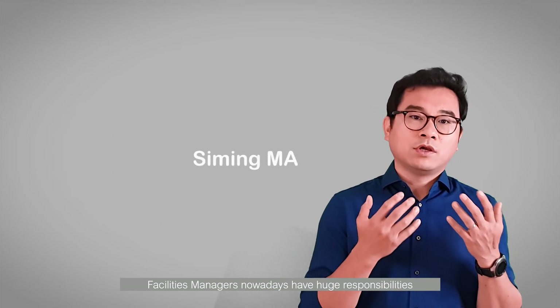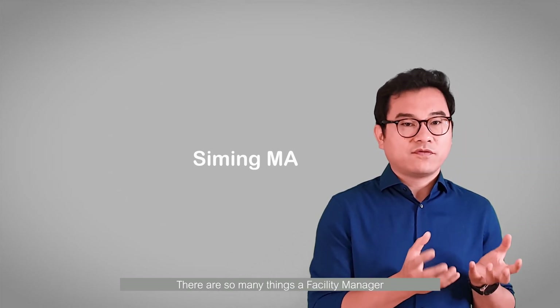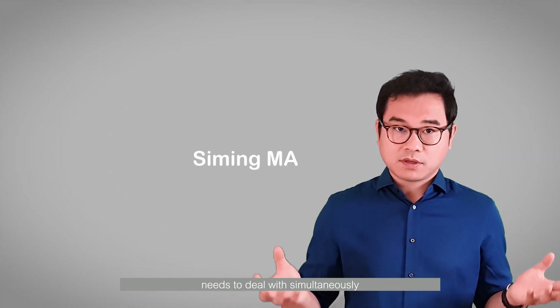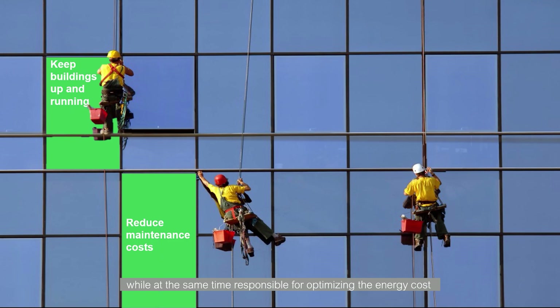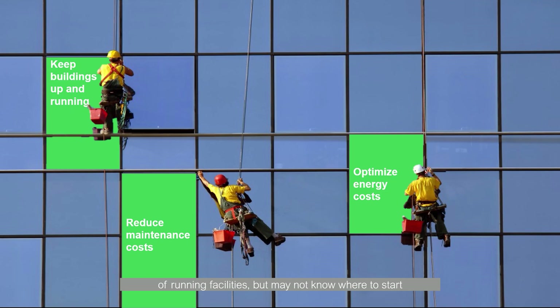Facility managers nowadays have huge responsibilities and have to tackle critical issues every day. There are so many things a facility manager needs to deal with simultaneously. They have to keep buildings up and running, but at the same time being responsible for optimizing the energy cost of running facilities, but may not know where to start.